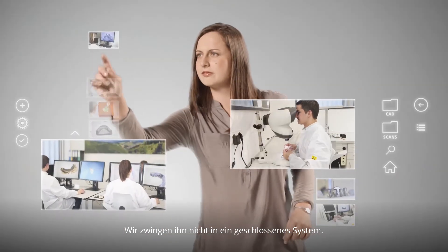We don't force the customer into a closed workflow. Even for customers without any digital infrastructure, we can offer access to CAD-CAM prosthetics. Depending on the country, we offer a different range of services. Historically, all services are available in the German-speaking countries, but this is work in progress to roll out in all major countries in Western Europe.